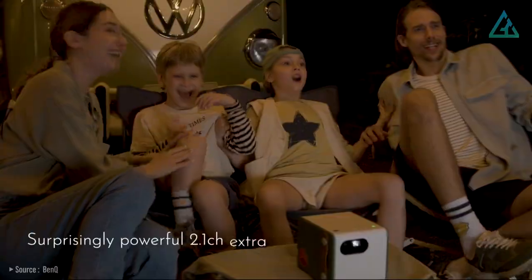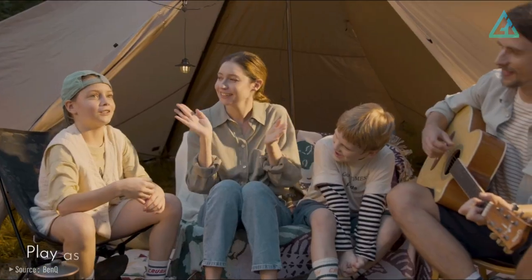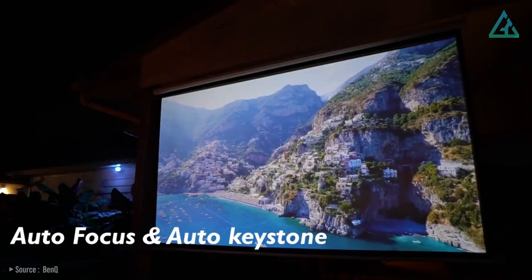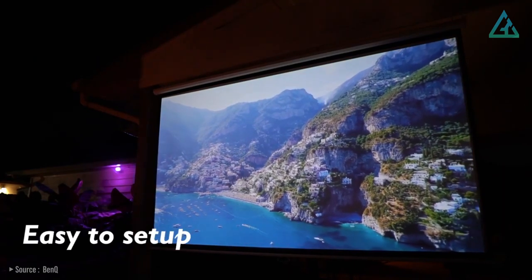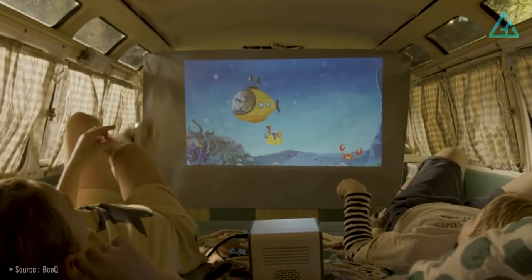It has a 2.1 stereo channel as well as a dedicated subwoofer. This projector can even be used as a Bluetooth speaker when paired with a smartphone. The GS50 also has a built-in autofocus that adjusts the image when it gets blurry. It's the only projector we recommend that comes with a three-year warranty — most come with just a single year.